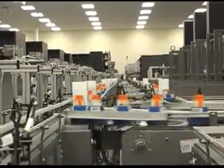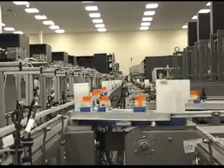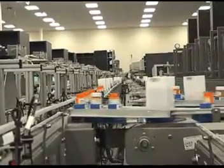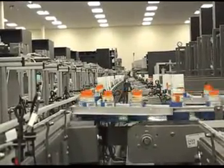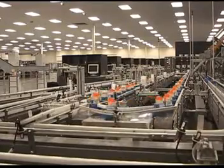The staff fills, packs, and ships over 4,000 prescriptions in a single shift. The facility is equipped to fill prescriptions via fully automated Baker Plus modules, semi-automated Baker Cassette systems, and manual dispensing stations.